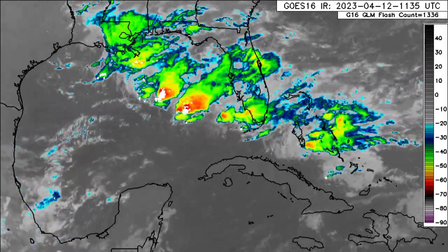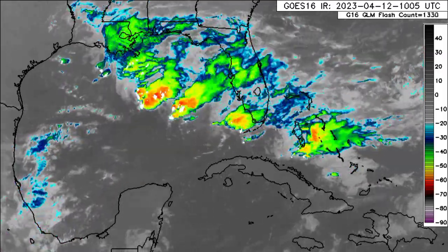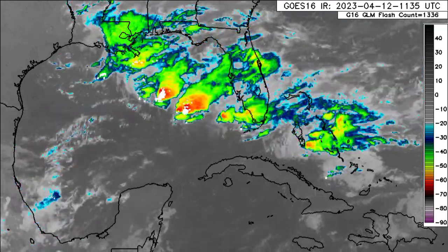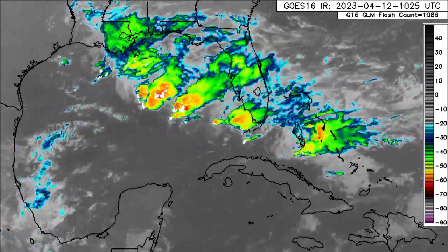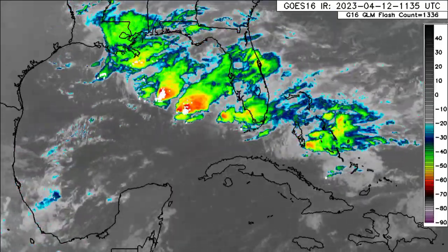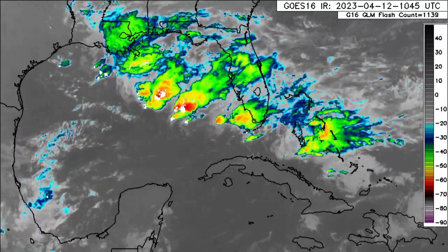Hey everyone, it is Dani and welcome to this update video. I hope you're having a wonderful Wednesday thus far. In this video, we'll be looking at what is currently going on for the Caribbean as well as what is expected, especially in terms of the rainfall totals.